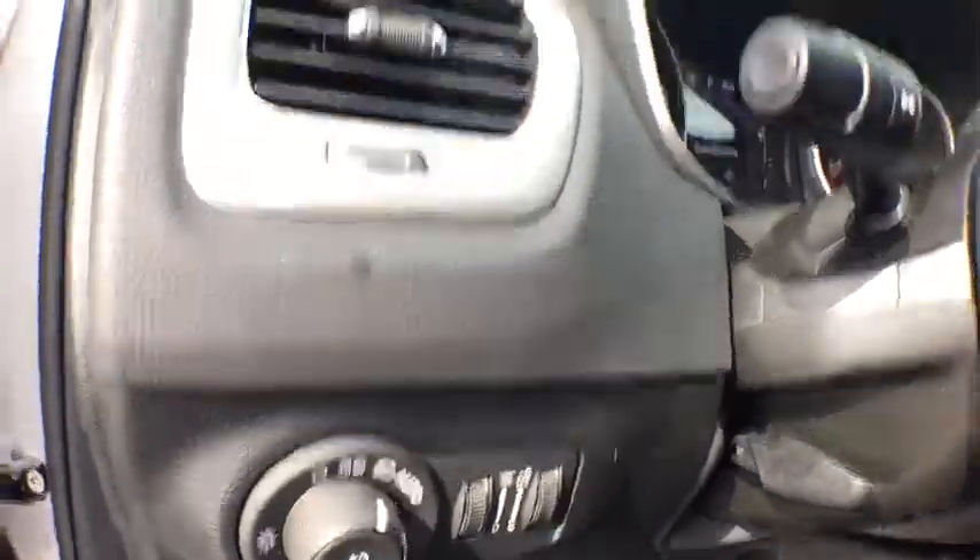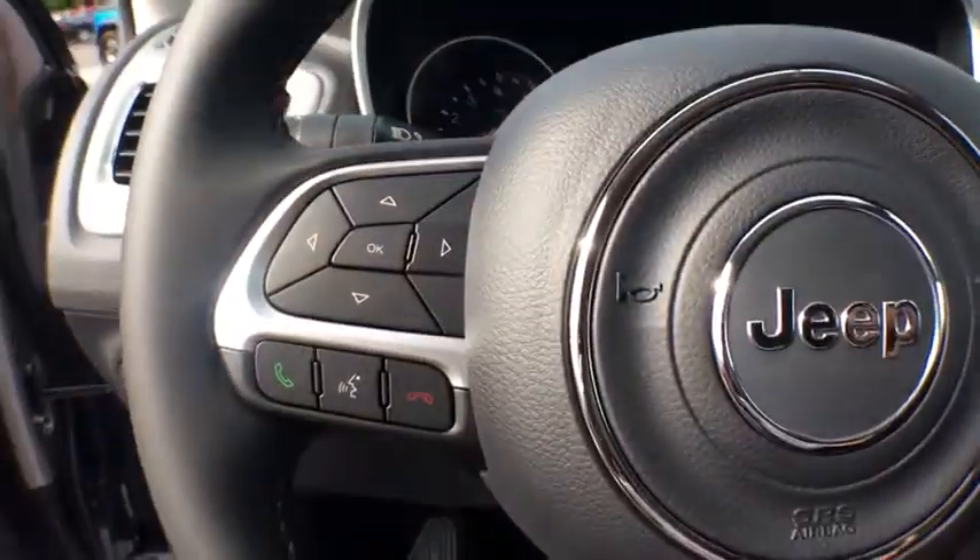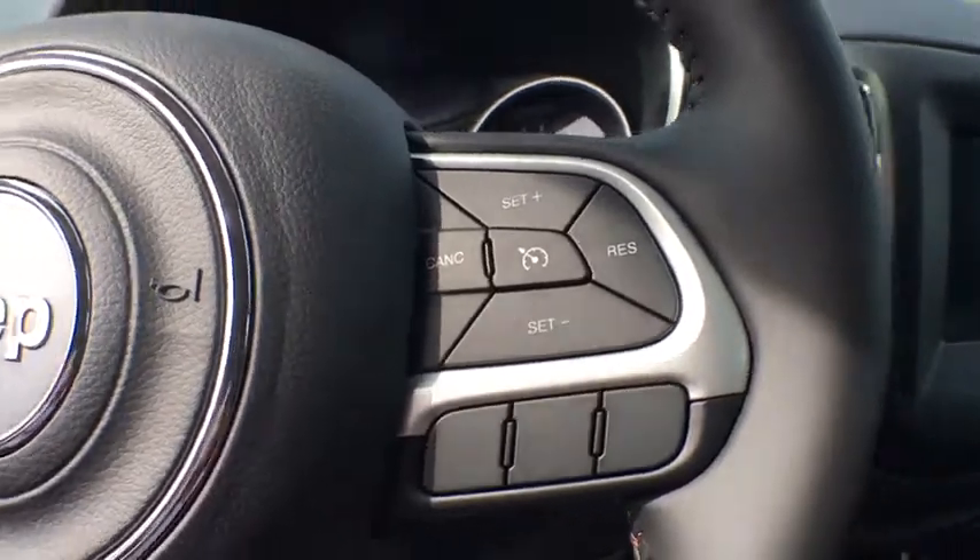Adjustable steering wheel, four-wheel disc brakes, four-wheel drive, aluminum wheels, keyless start, cruise control, floor mats, rear defrost, center armrest.